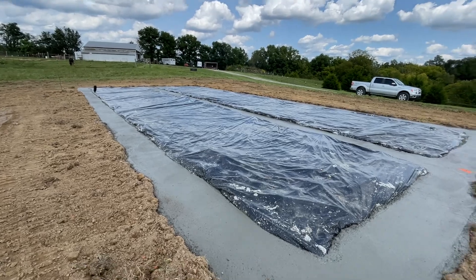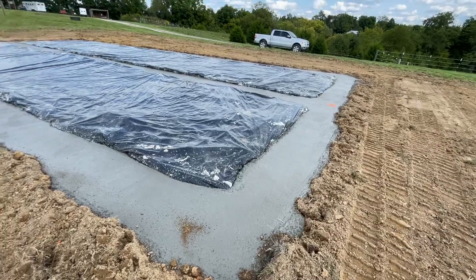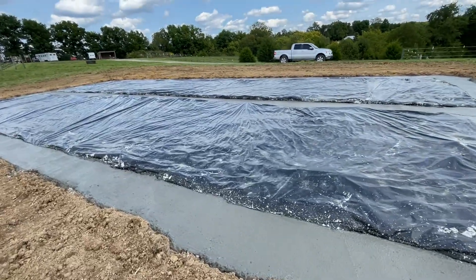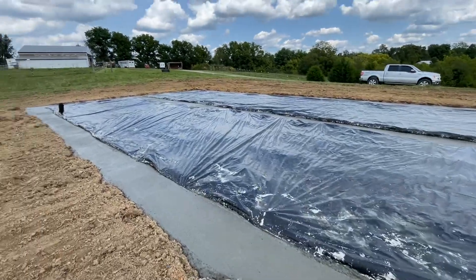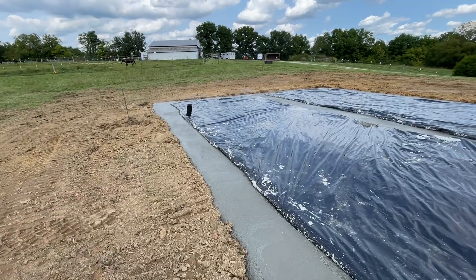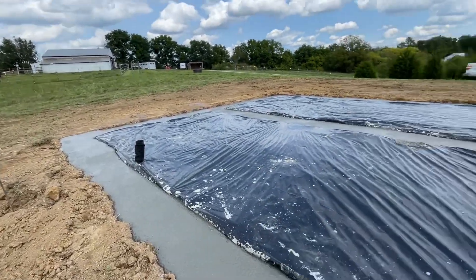They got here about 7:30, worked till lunch, and left us this. I've been told these are the footers for the concrete blocks, and I'm assuming that's the moisture barrier they have to put in. I don't know much about this, but I'm learning as we go. I think that's already in, and then there's that pipe — honestly I don't know what that's for, but it'll serve a purpose.